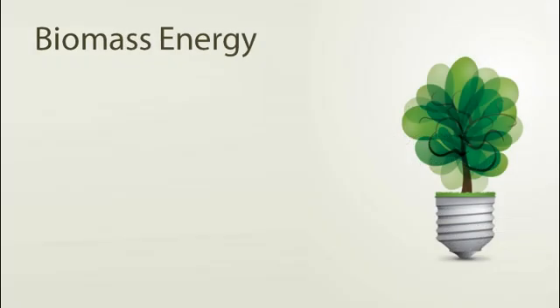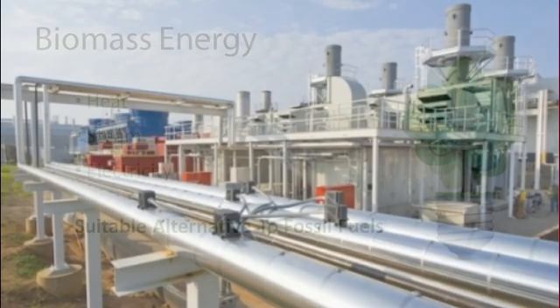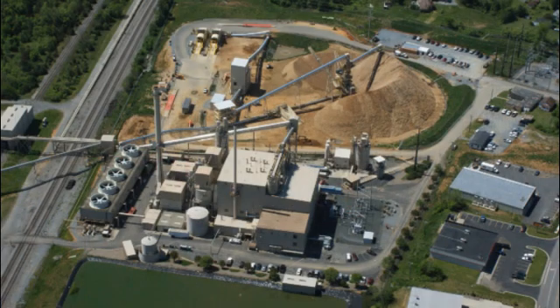Biomass energy is used for the production of heat, steam and electricity. It also creates fuels that can serve as suitable alternatives for fossil fuels, most common being methane gas. Extracting the chemical energy content inherent in non-fossil organic materials is the job of a biomass conversion facility.